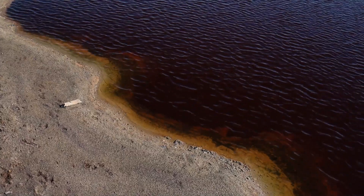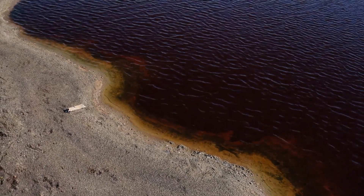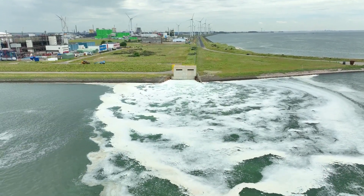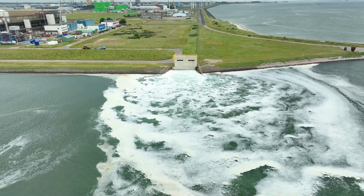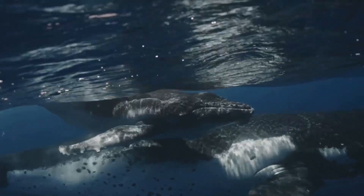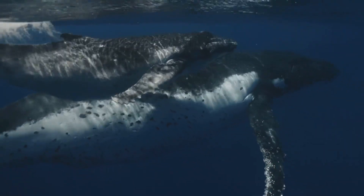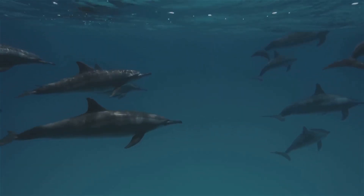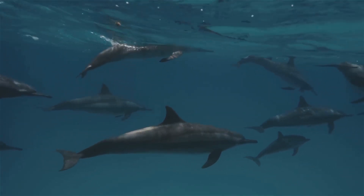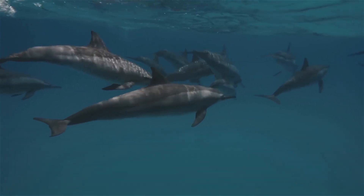Oil spills are not the only concern. There is also the matter of operational discharges — the byproducts of drilling often released into the ocean, including drilling muds and produced waters. These discharges can contain heavy metals and other toxic substances, posing further threats to marine life. Oil exploration and extraction can also disrupt marine habitats. The seismic surveys used to locate oil reserves generate loud sounds that can disturb or harm marine mammals, including whales and dolphins. The physical presence of oil rigs can also alter the local environment.